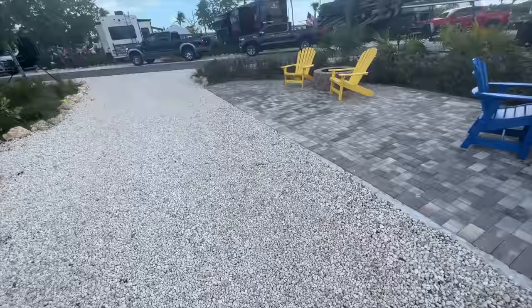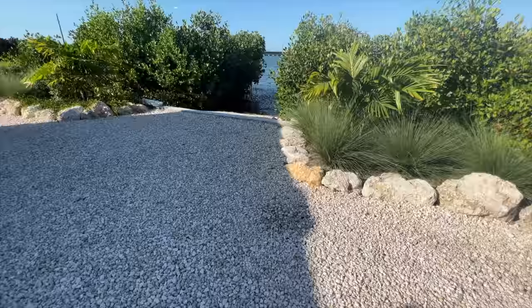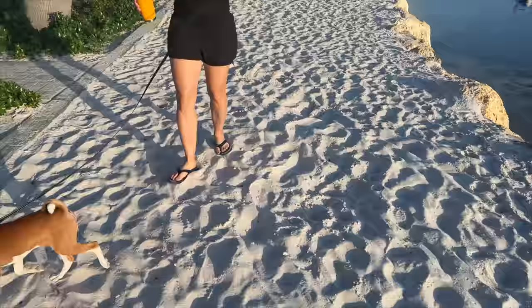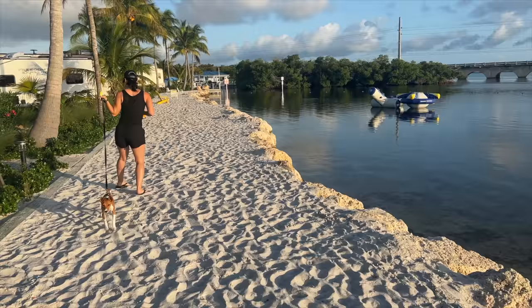The pull-through sites all have a patio — a pull-through with a paver patio — and they give you a table and chair set, which is great to have in the Keys. And then they have kayak sites, which basically means it's on the water but there's mangroves, and they give you a little access chute to put your kayak in so you have water access. And then they have ocean sites where you're just basically looking at the beach and the ocean, and pretty amazingly, that's right where the sunrise is.